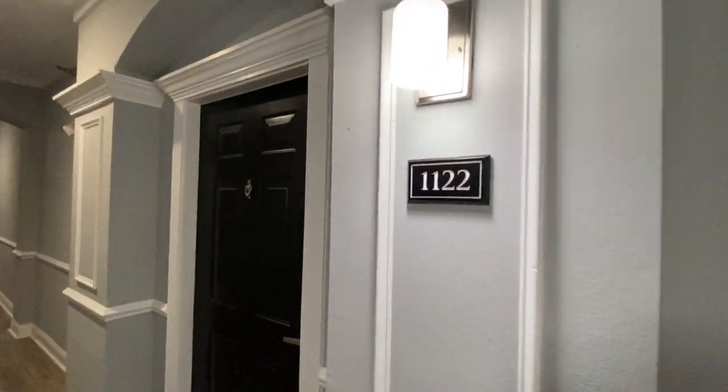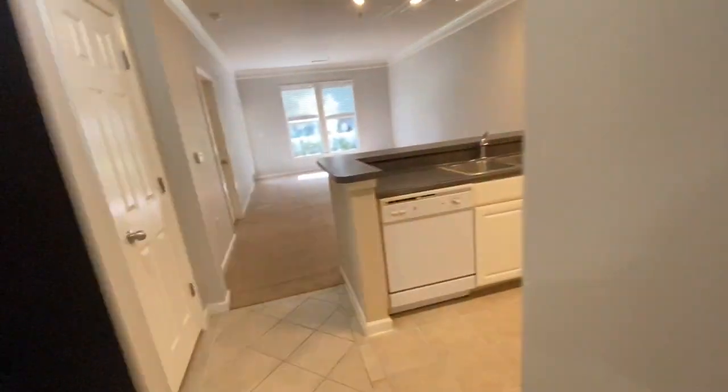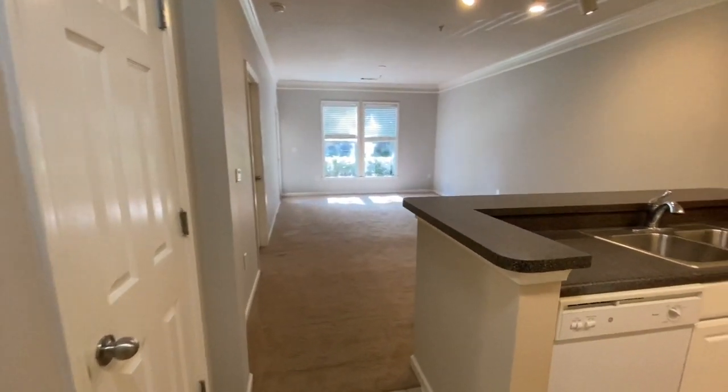You're looking at unit 1122 at 1865 Cotillian Drive in Madison Square condos in Dunwoody. This is a one-bedroom, one-bath unit.